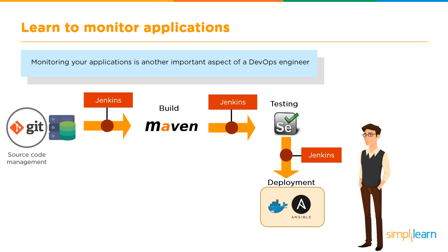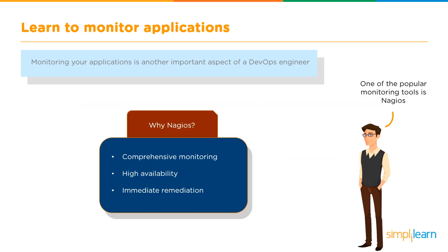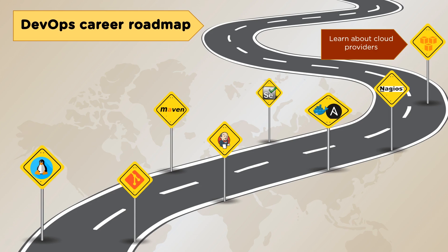The next stage is learning to monitor applications, which is another important aspect of a DevOps engineer's role. In this stage you identify issues and implement changes as quickly as possible. The most popular monitoring tool is Nagios, which offers a comprehensive monitoring system, high availability, and immediate remediation.